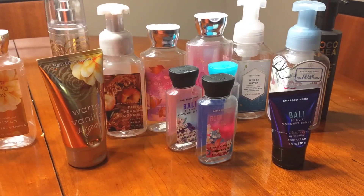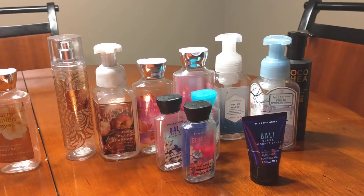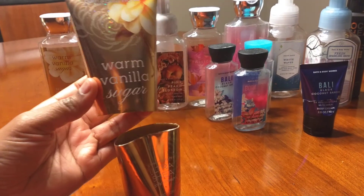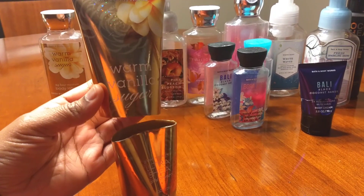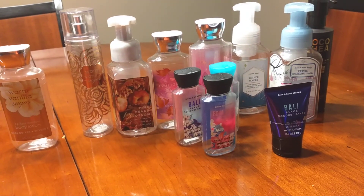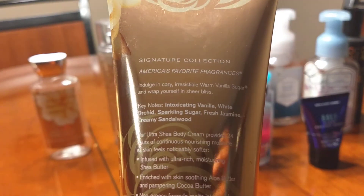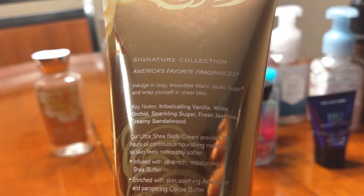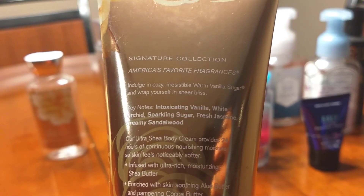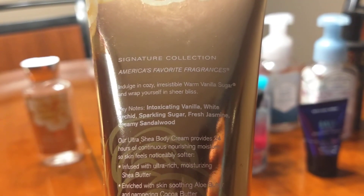I also have the body cream, and I break my body creams open because there's usually at least two to three days' worth of lotion or cream left in the bottle, so I always break the two apart to get the best use out of it. Here's a better look at the keynotes and ingredients. It's very light — just a simple vanilla fragrance, but the scent doesn't last long.